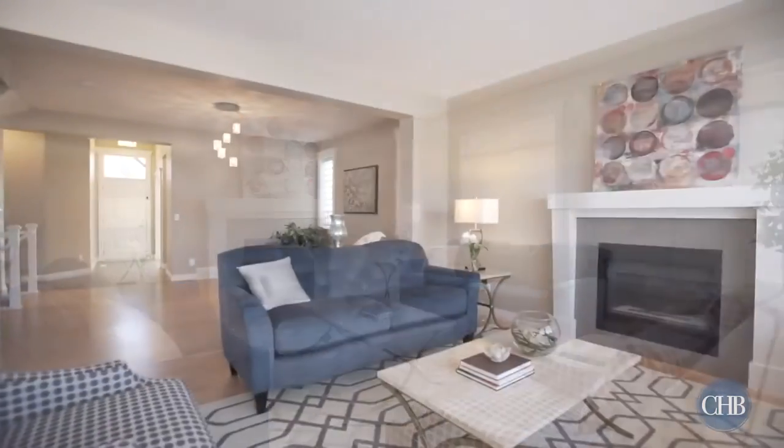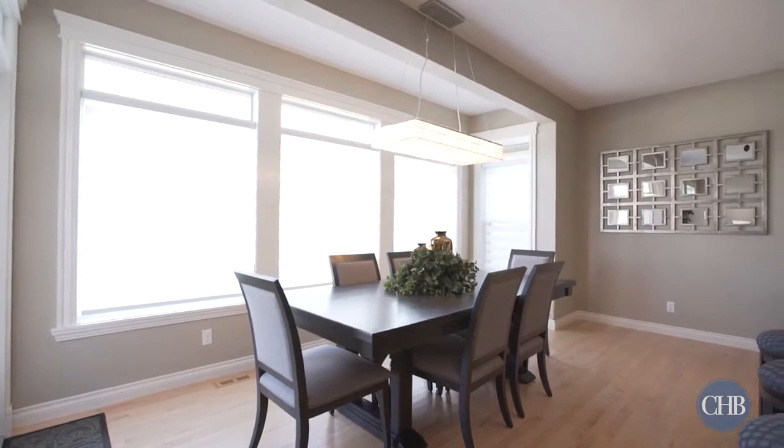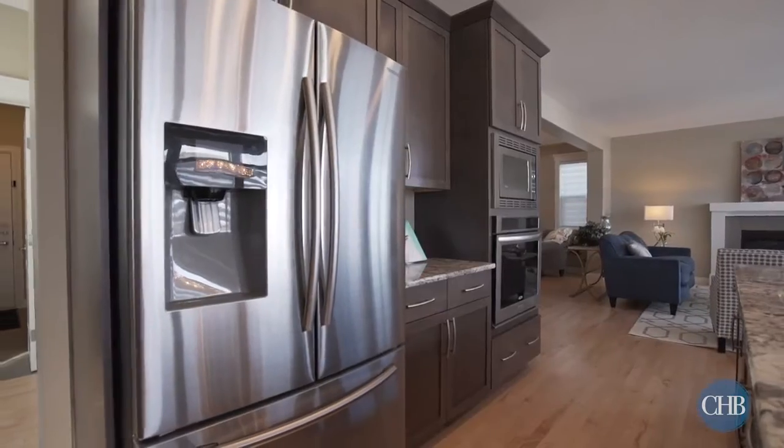This bright, open concept space boasts a natural light-filled living room and dining room, complete with natural maple hardwood floors and a gas fireplace, perfect for creating a cozy, modern ambiance.